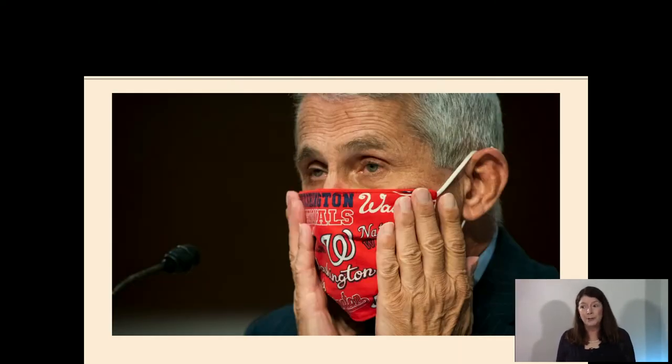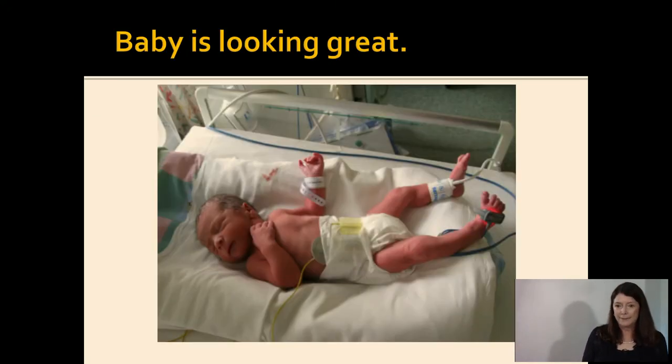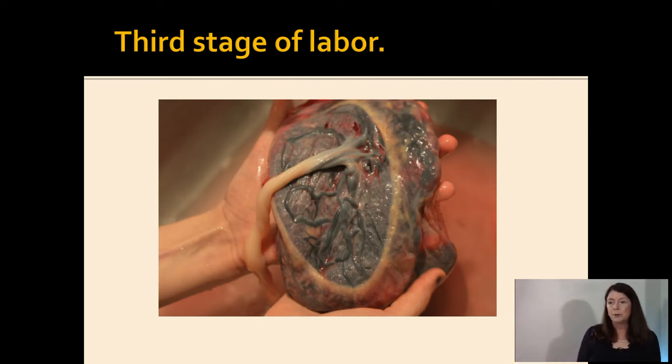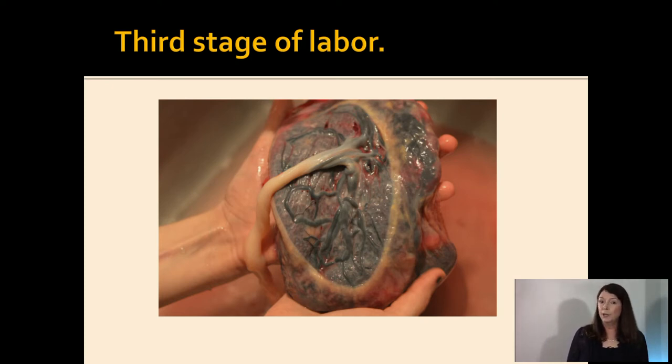You hand off the baby to your colleague. It's your lucky day. But don't forget the third stage of labor — don't forget the placenta. When it's time for the placenta to deliver, the cord should lengthen a little and you'll see a small gush of blood indicating placental separation. Apply gentle traction and mom might give a little push. Once it's out, put 20 units of Pitocin in a 500 mL or 1-liter bag and let it run over 20 minutes. Don't give Pitocin directly IV because it could cause profound hypotension.